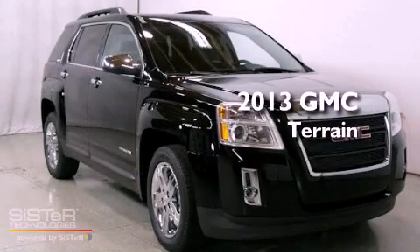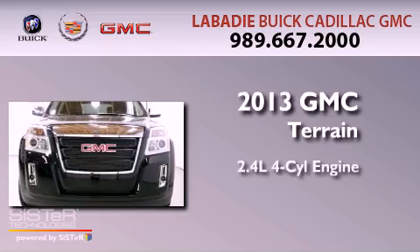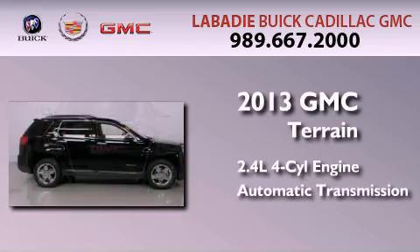This is a brand new 2013 GMC Terrain. It has a 2.4 liter 4-cylinder engine and an automatic transmission.